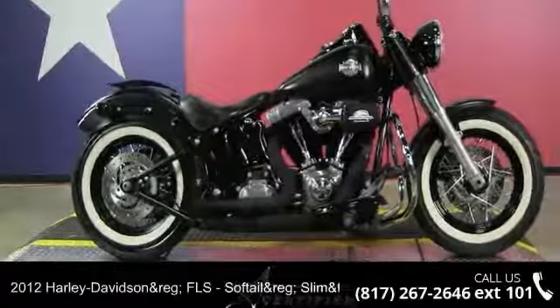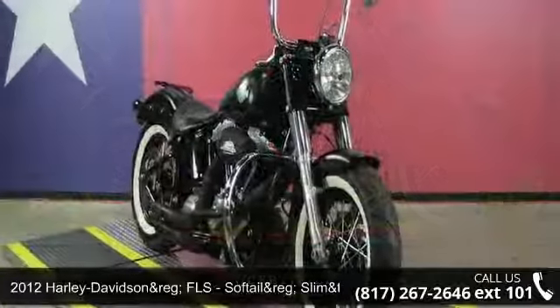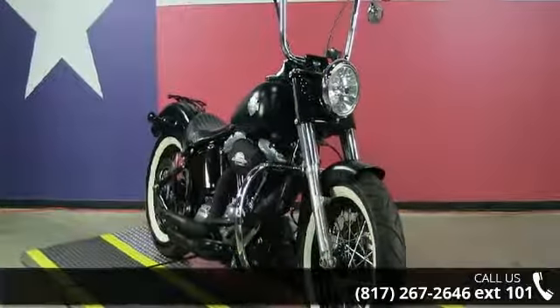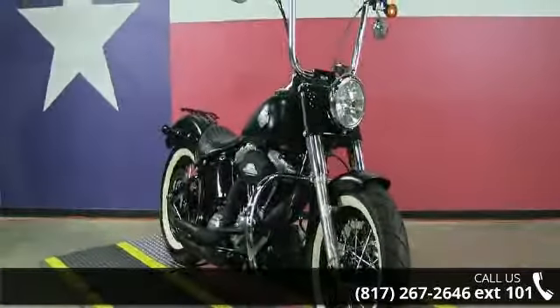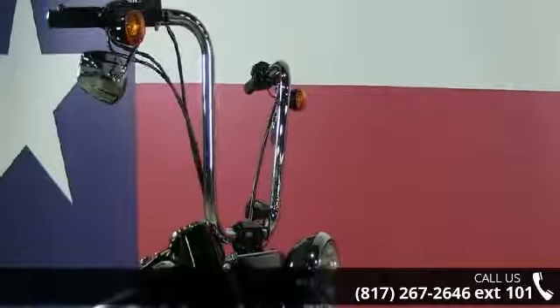Check out this 2012 Harley Davidson FLS Softail Slim, available for trade. If you are looking for a great motorcycle, this one could be yours today — this is a great deal on a pre-owned motorcycle.